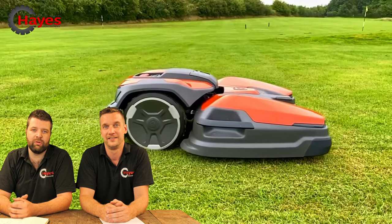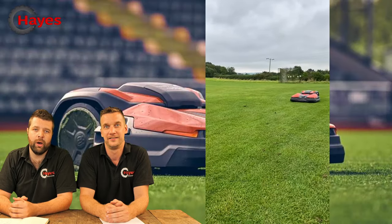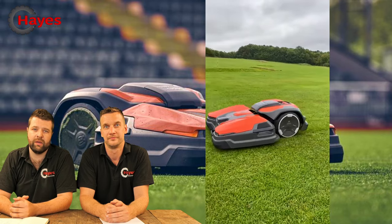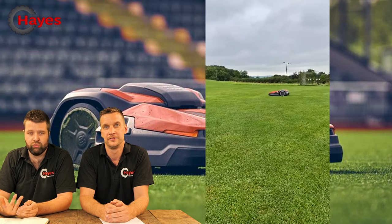There will also be a range of attachments for this product. At the moment they have a normal mowing deck which will mow between 20 millimetres and 70 millimetres. There is also a fairway mowing deck coming very shortly. You also have a scarifying attachment and a roller.